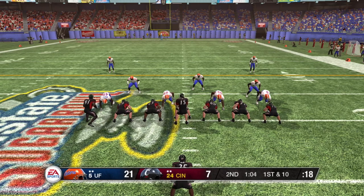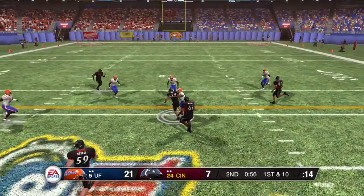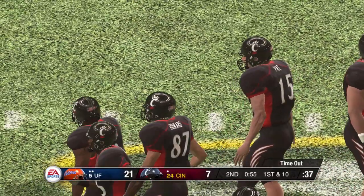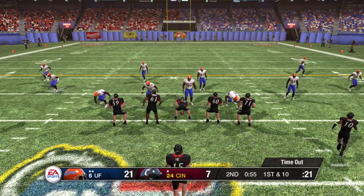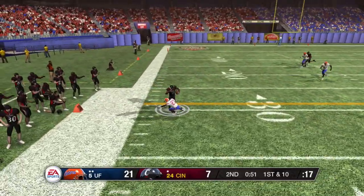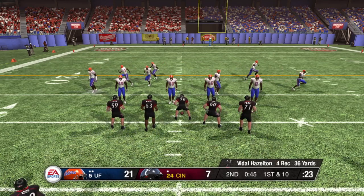They line up in a double tight set and motion a guy to the right. Brought down at about the 39. Most of the time, zone coverage will take away the option. The offense calls a timeout. There are five wide receivers split out, the quarterback in the gun. He's taken down at the 29. That's great execution — quarterback made a nice throw and the receiver was able to go up and make the play.